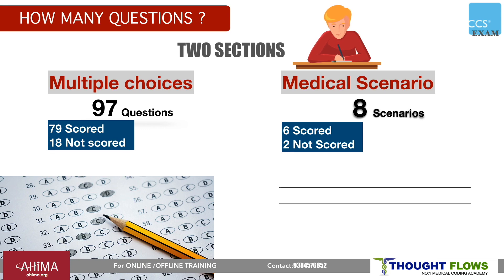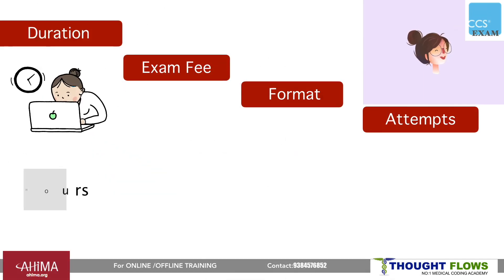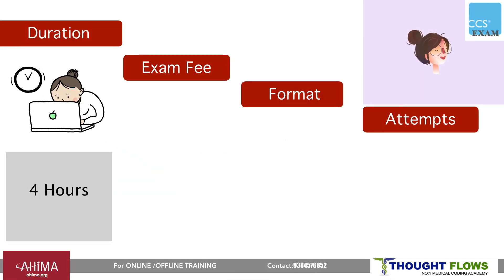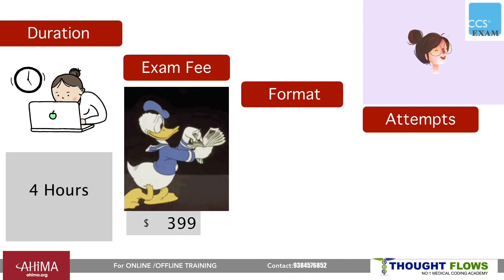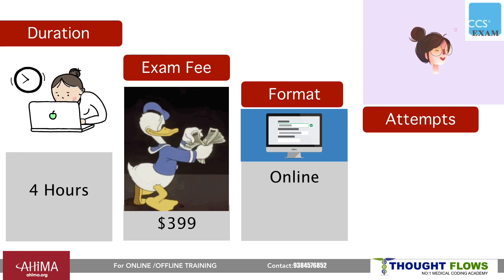Remember one thing — in the medical scenarios section, you need to enter the codes without multiple choice options, so be careful. The duration of the exam is 4 hours. The exam fee is 399 US dollars along with membership, and the format of examination is online.